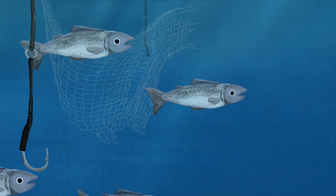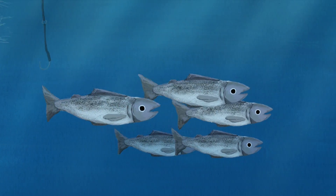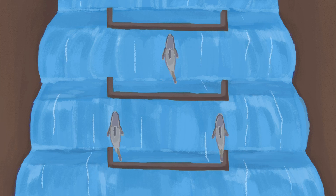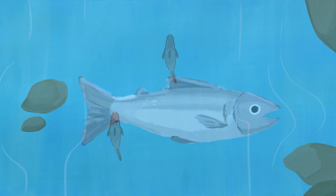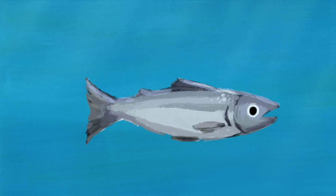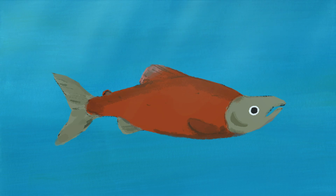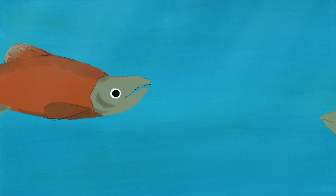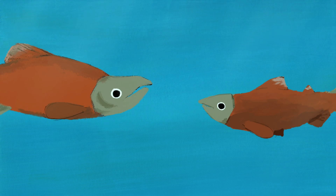Those that do make it back to the estuary will face many obstacles in their battle upstream, such as waterfalls, dams, and even more predators. When migrating adults reach freshwater, they stop eating. During the remainder of their journey, their bodies prepare to reproduce. They change color from silver to brown, green, or red depending on the species. The males of some species develop a hook snout, humpback, and elongated teeth. This transformation occurs to attract potential mates and to defend spawning territory.